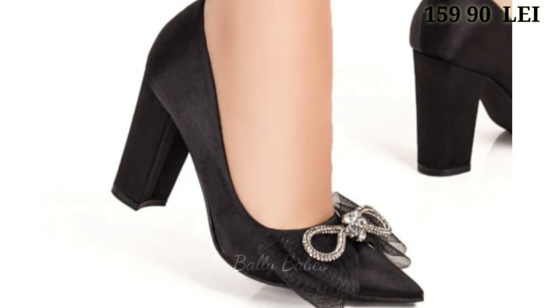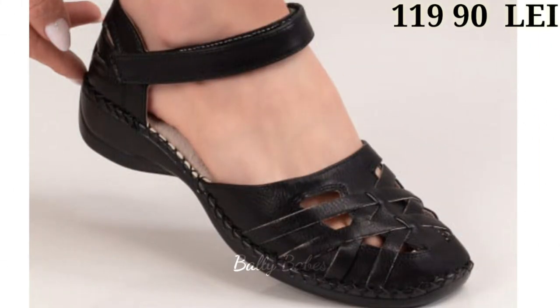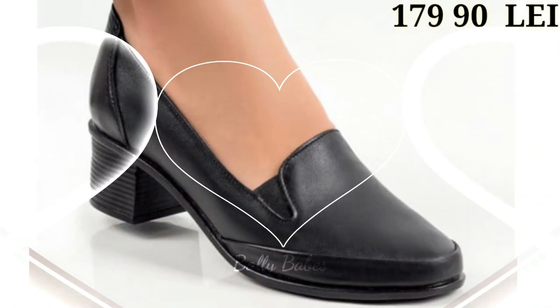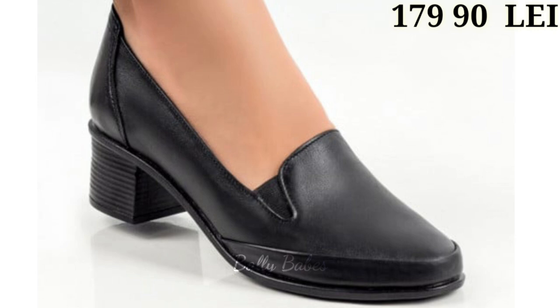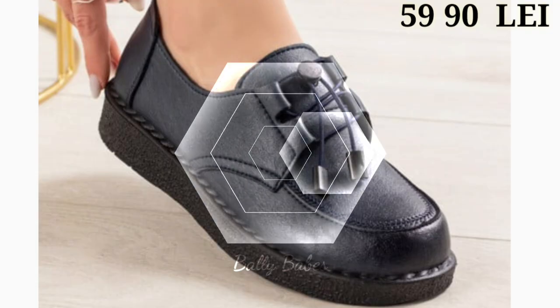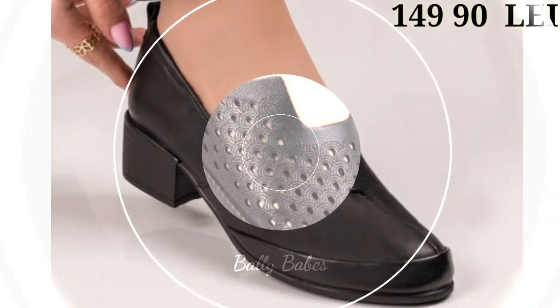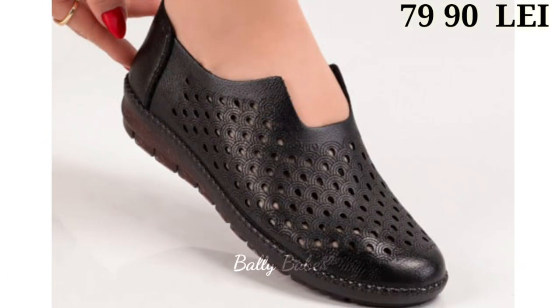Last but not least, we have the black sandals, which are perfect for summer and warmer weather. Sandals come in a range of styles from strappy to slides and can be dressed up or down. They are perfect for a day at the beach or a night out with friends. Black sandals are also a great option for those who want to add some sophistication to their summer wardrobe. A black slide sandal with a simple strap is a great option for a classic summer look.